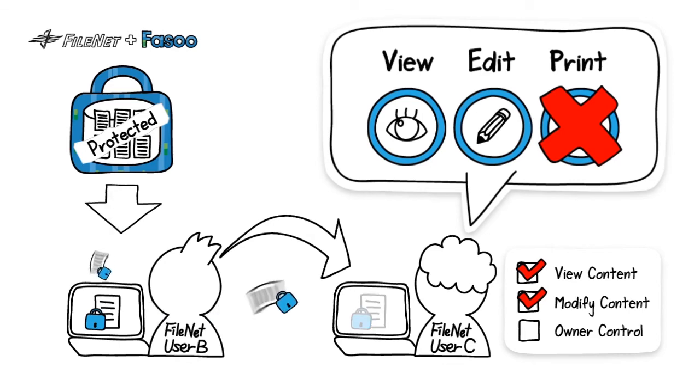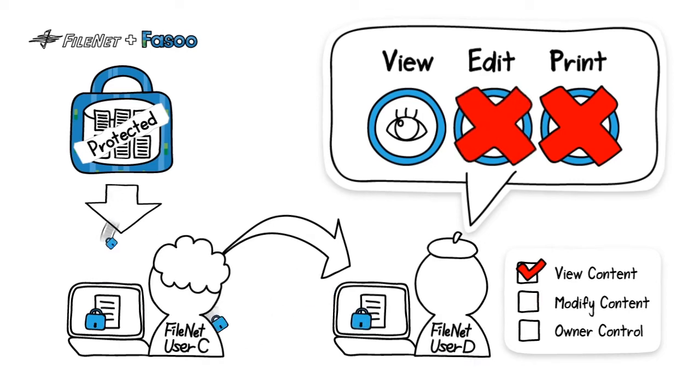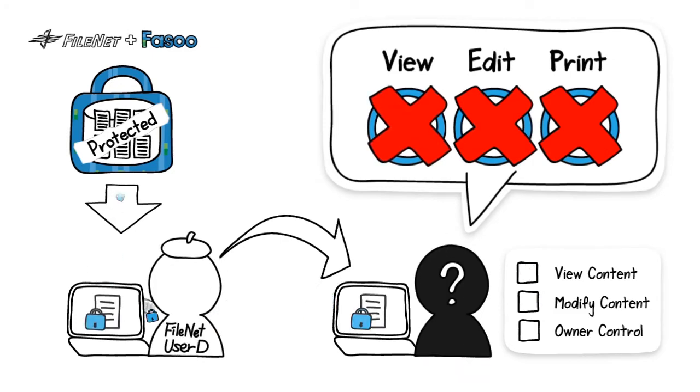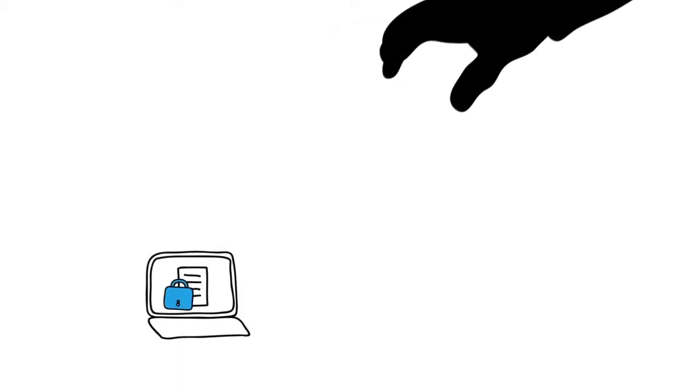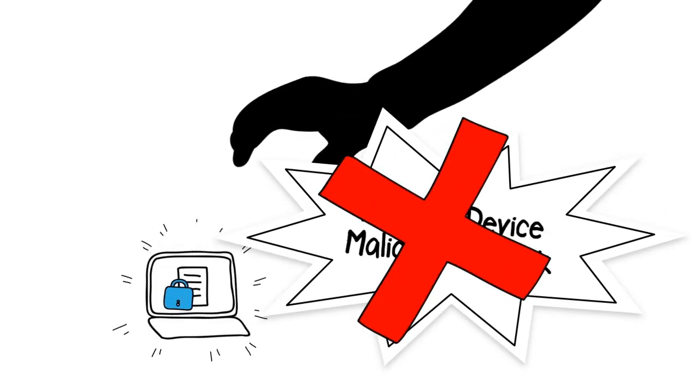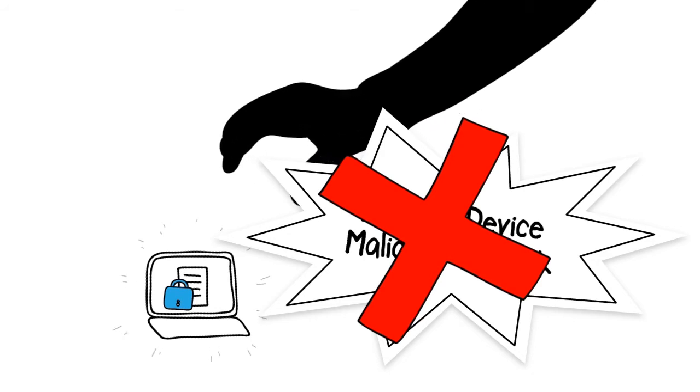Users with modify content permission can read and save but cannot print the protected document. Users with view content permission can only read the document. Users with no FileNet permission cannot access the document. Even if data breaches occur through hacking or loss of a device, no worries since all data is encrypted and controlled.